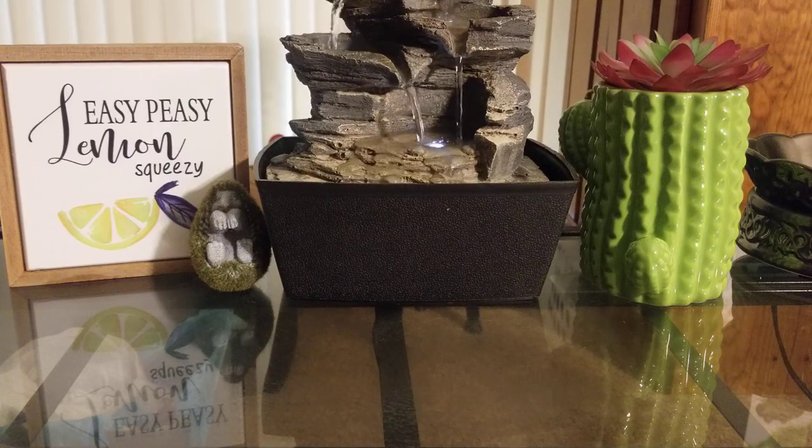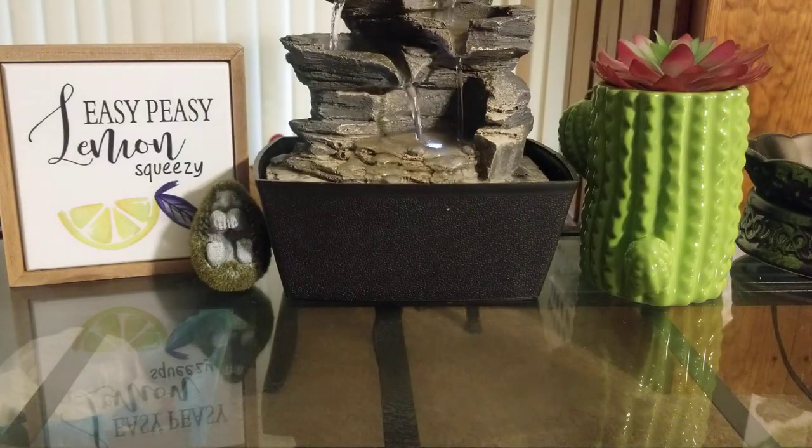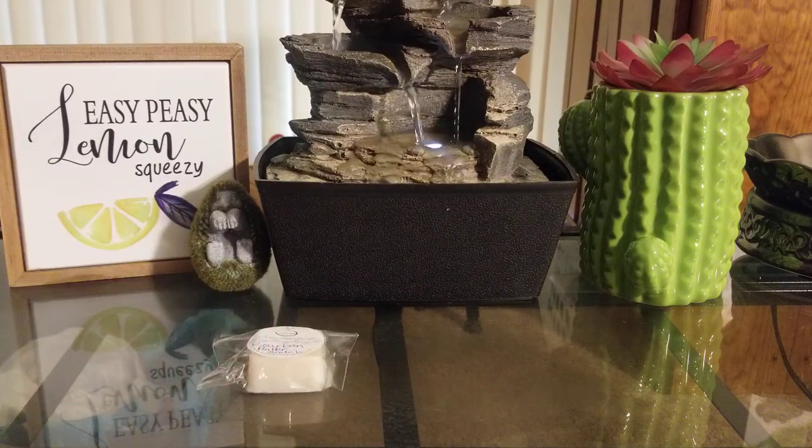I got a ton of samples from her as usual. So the first one here is Bourbon Butterscotch. This one smells really good — it smells like coffee. I really like this one. It smells like a light coffee with, of course, the bourbon and butterscotch. I really like it.